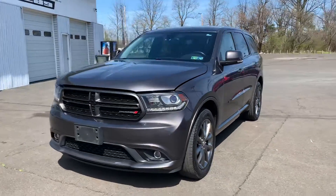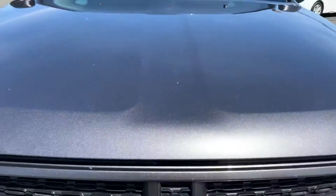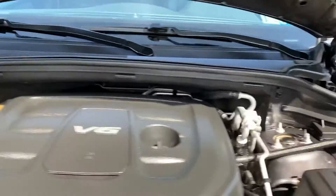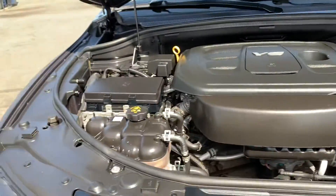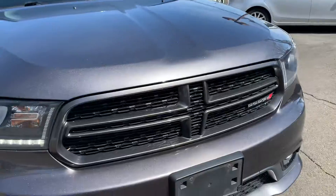2017 Dodge Durango GT all-wheel drive. Look at the grille, look at the metallic paint, look at the V6 engine. Nice and quick. This is possibly the nicest car we've ever had, one of them at least.